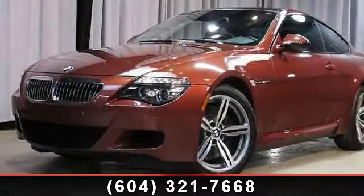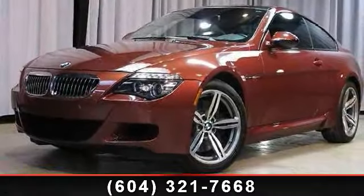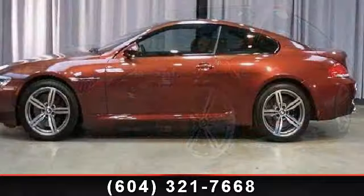Presenting the 2010 BMW M6. If you are looking for a first class ride, you have found it.